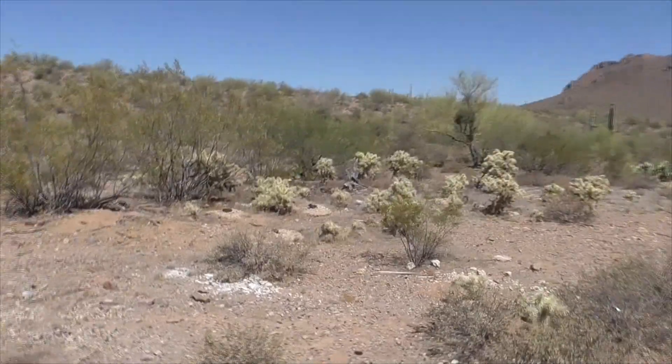Hi, today we're in the Ironwood Forest National Park of the Sonoran Desert right outside Tucson. This is June 3rd, and it's about 90 degrees.